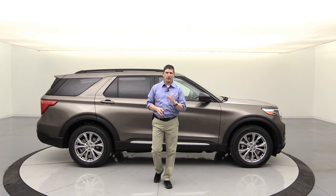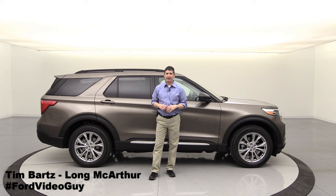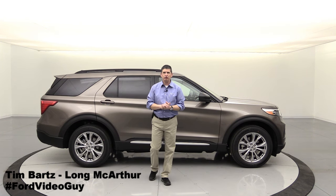The 2021 Ford Explorer XLT. Hi, I'm Tim Bartz, Internet Sales Manager here at Long MacArthur Ford, Salina, Kansas, where you can find the most in-depth video walk-arounds of anywhere out there on YouTube.